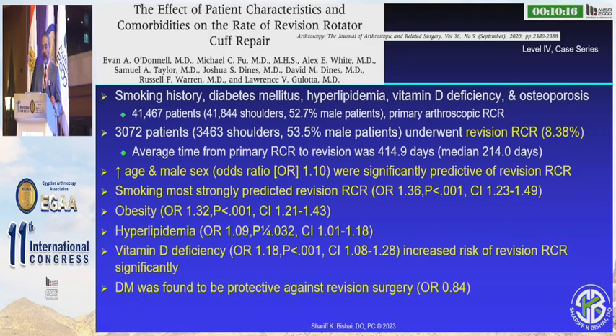Looking at this slide from HSS in New York City — they looked at all comers and found that increased age and male gender had a higher risk of revision. Smoking: high risk of revision. Obesity, hyperlipidemia, and vitamin D deficiency were also high risk of revision. Interestingly, diabetes did not have a high risk of revision, but this was probably because these patients were more stiff and less likely to re-tear.